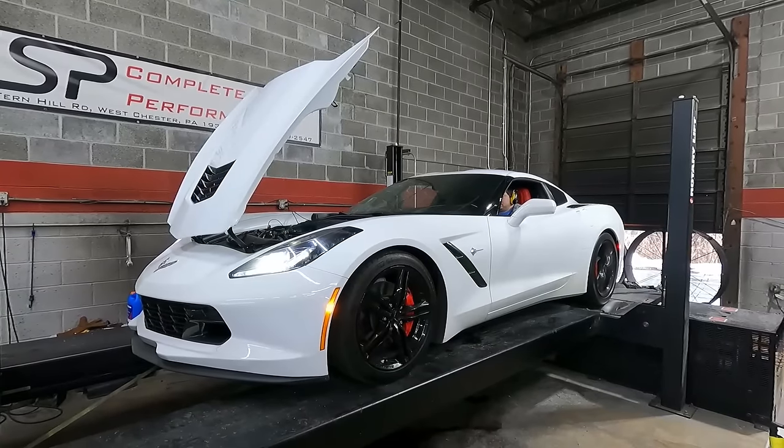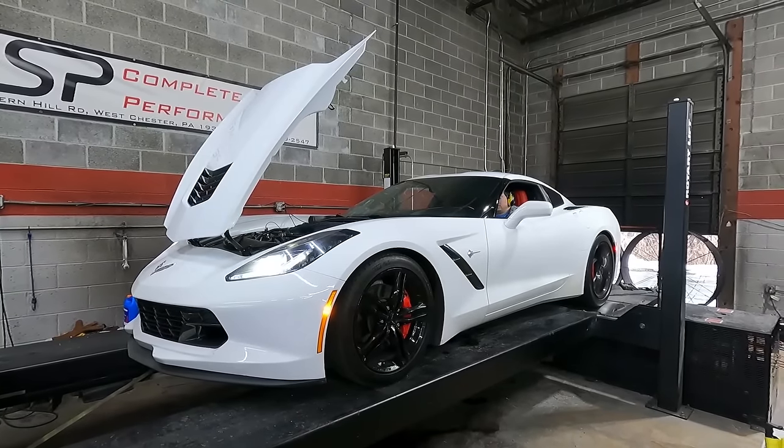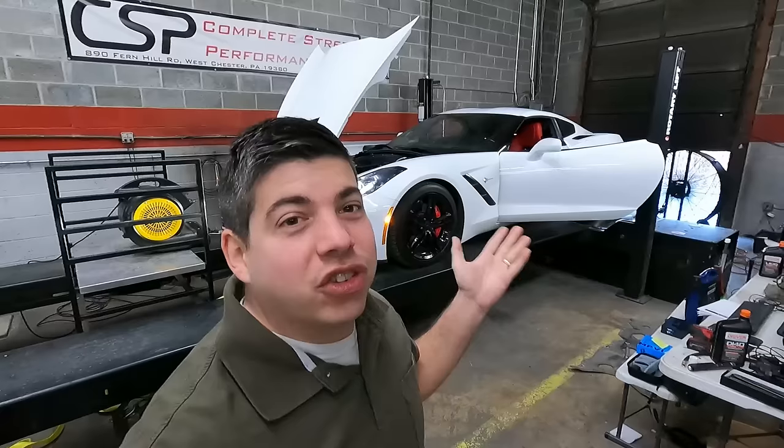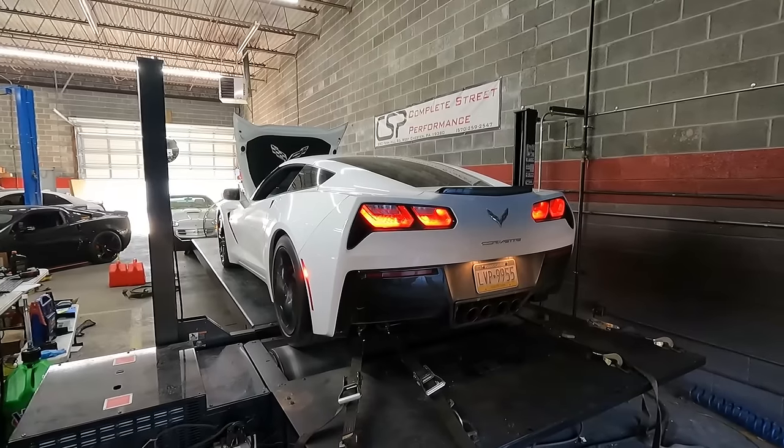It is dyno time for the heads and cam setup. Time to switch to E85 and let her eat. This is not legal for the street. I'm really happy with Betty White. Should we sell her? Let's discuss in the next video.